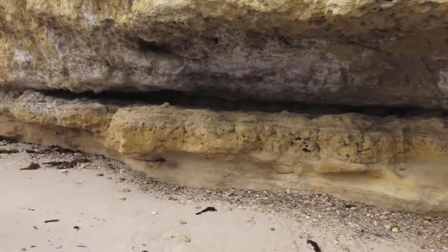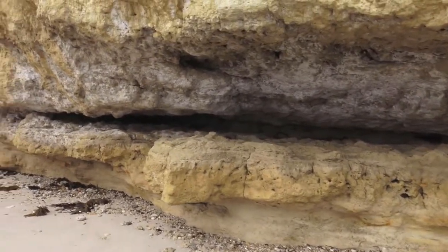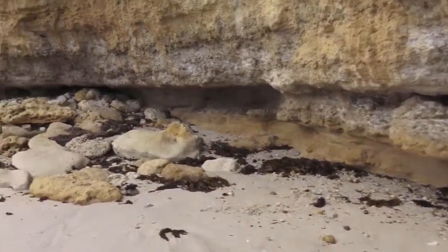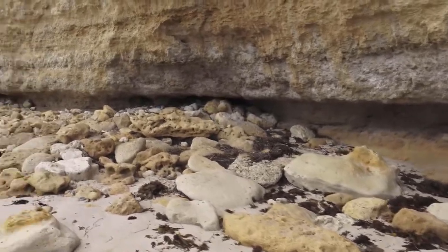All of these cliff faces you can tell are all kind of eroding away, and I'm assuming as time goes on they're all just going to continue to crumble and keep falling further back inland. It's starting to form little crevices and caves, I guess, eventually over time — and at the moment it makes a home for pigeons and other kinds of animals.